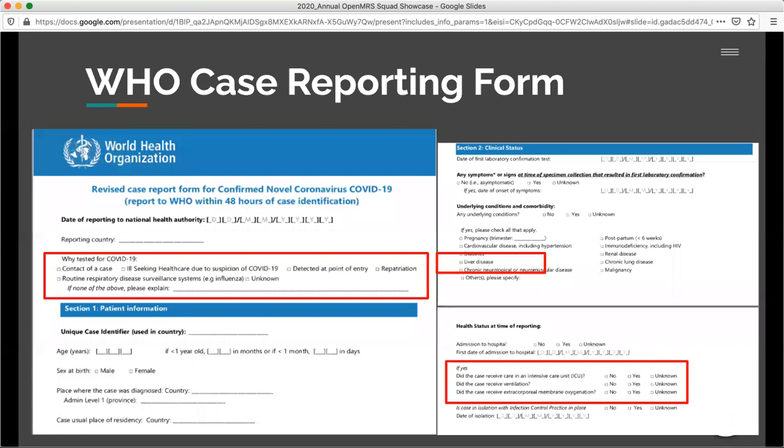Here's an example of the WHO case reporting form. Although it's no longer actually required to report cases of COVID-19 infection, they do want to record information about clinical outcomes of patients. You can notice that there are specific questions related to COVID-19, or more general questions like liver disease without any specification of what that actually meant, as well as difficult-to-answer questions like whether a person was actually on a ventilator or not.